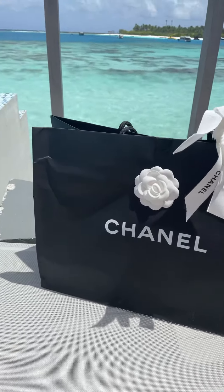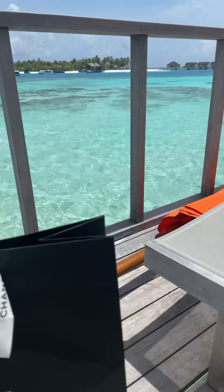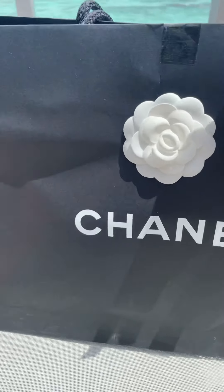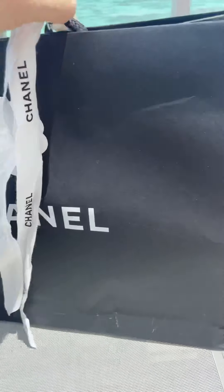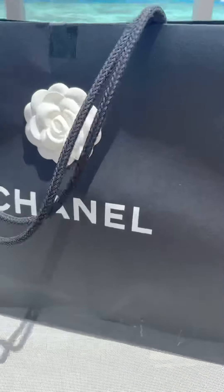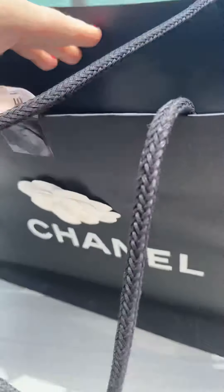Hello everyone and welcome back to my channel. Today is a very special unboxing — we are in the beautiful Maldives. It was my birthday on June 1st and this is a little something my husband gave me. He actually brought it here for me but I hadn't had a chance to open it. It's gonna be a really quick video as it's super windy outside, so I'm not sure how well you guys will be able to hear me, but I think this is definitely a special piece worth tuning in for.